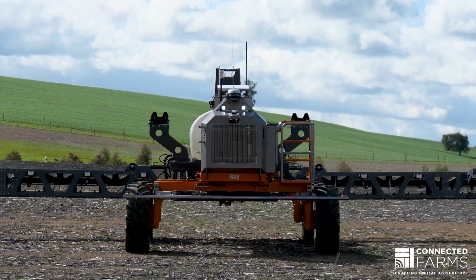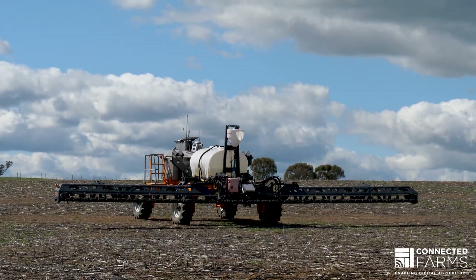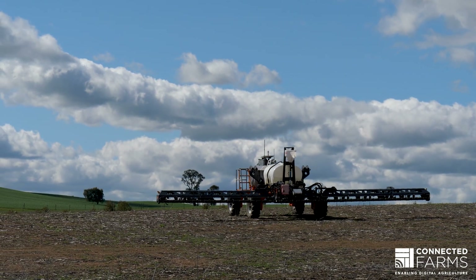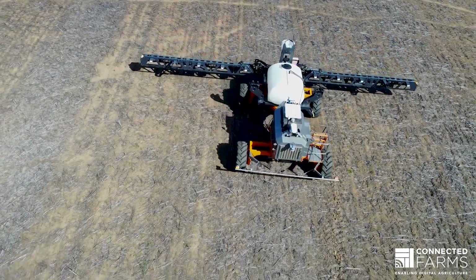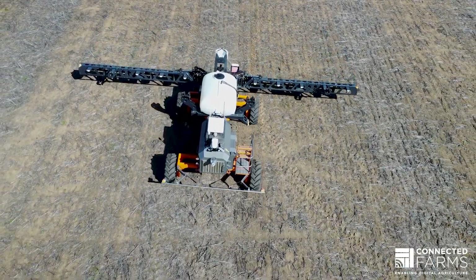So when we built SwarmBot we did design it to work 100% offline. In saying that, for a better user experience, having high quality connectivity to the machine is key. A machine might be operating at the back of your farm — it could be 200 kilometres from where you are in some cases for our farmers.